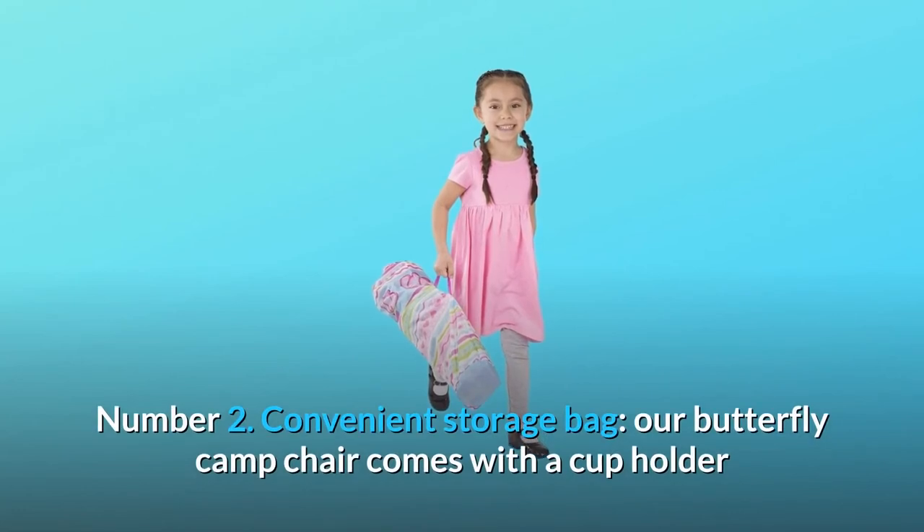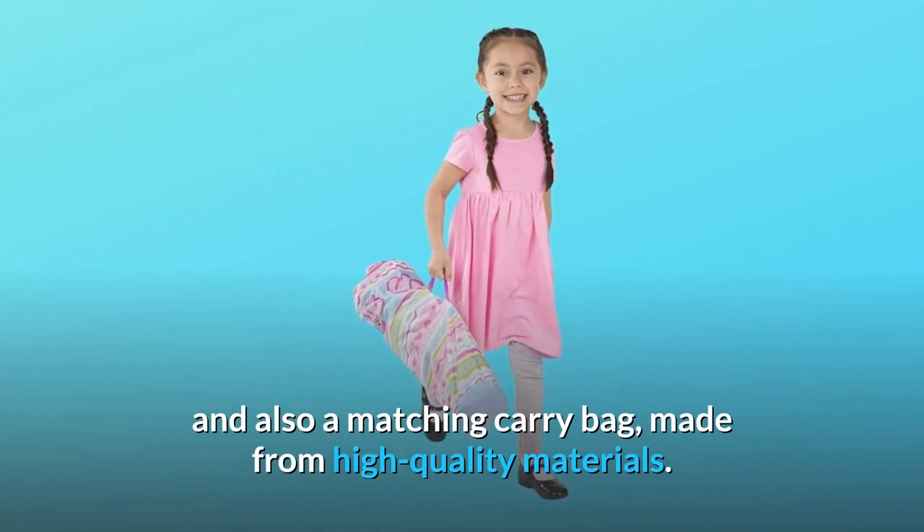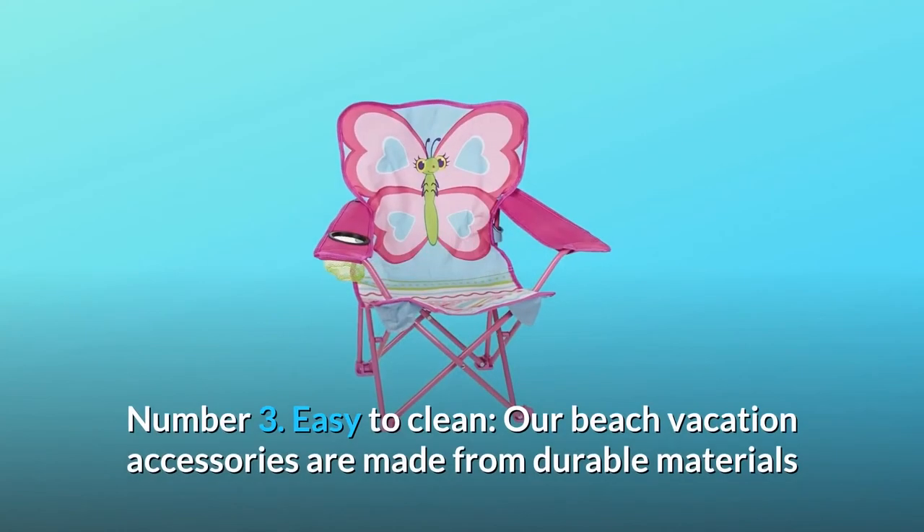Number 2: Convenient Storage Bag. Our butterfly camp chair comes with a cup holder and also a matching carry bag, made from high quality materials.